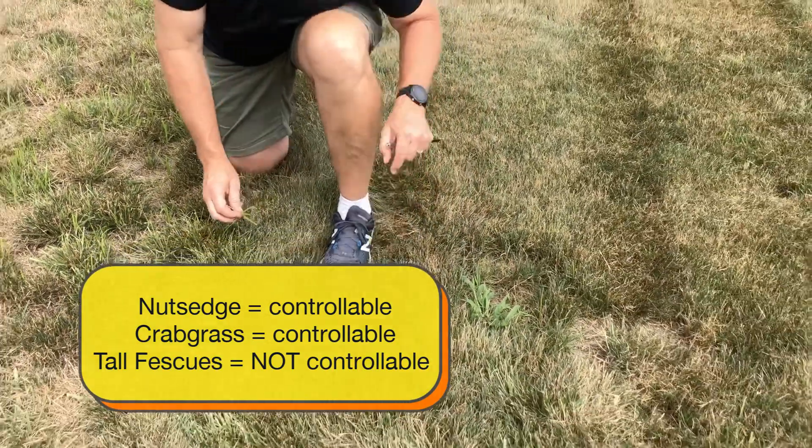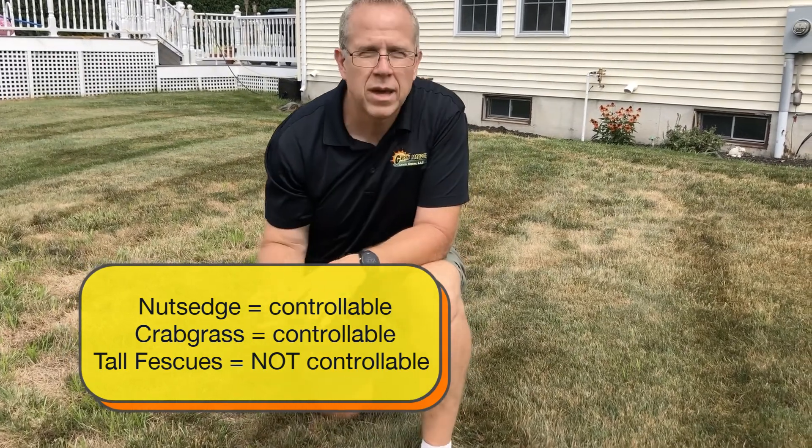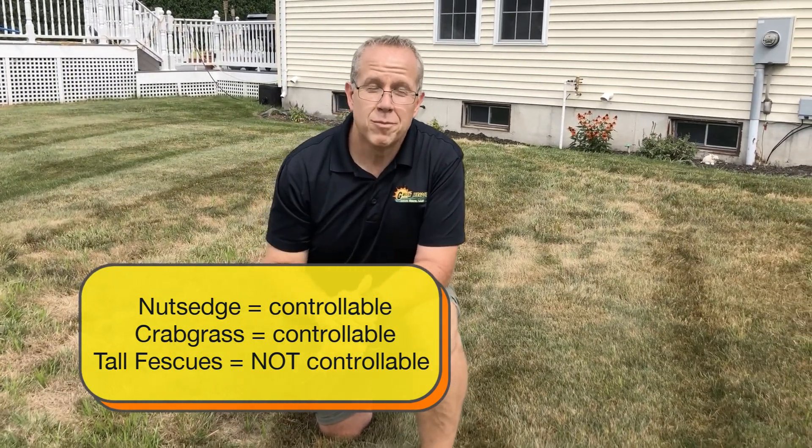K31 tall fescue, however, is not selectively controllable. If you want to control turf-type tall fescue or K31 tall fescue, you've got to apply a little bit of Roundup. You're going to have a brown spot and you're going to have to spot seed it at some point.